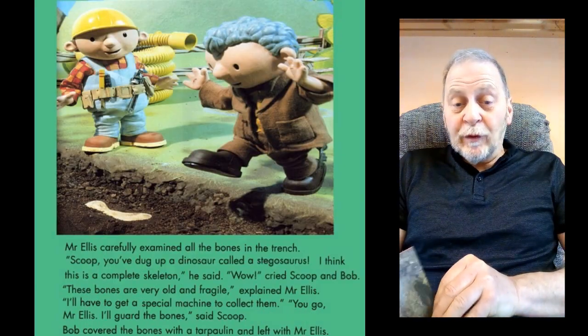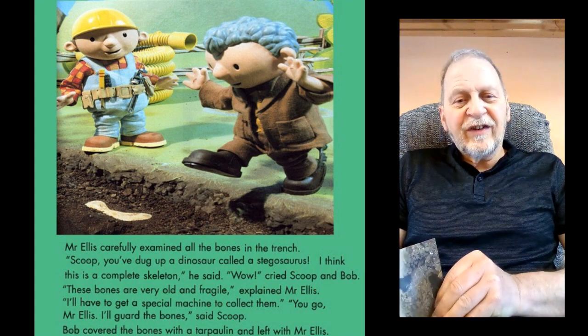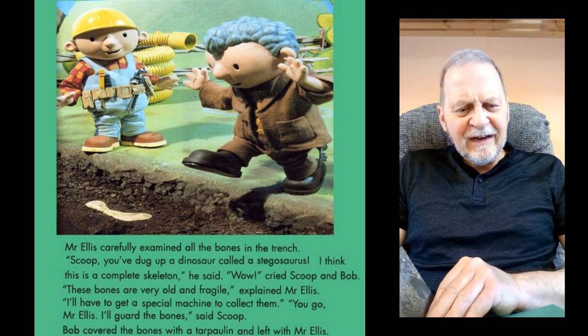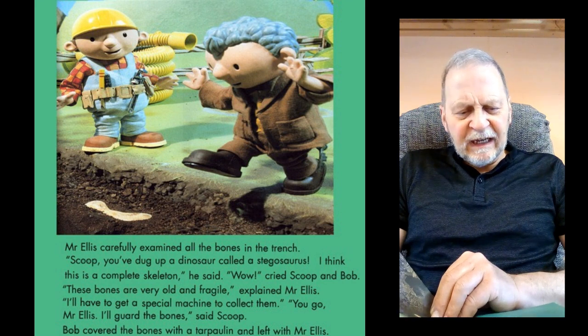Mr Ellis carefully examined all the bones in the trench. "Scoop, you've dug up a dinosaur called a Stegosaurus. I think this is a complete skeleton." "Wow," cried Scoop and Bob. "These bones are very old and fragile," explained Mr Ellis. "I'll have to get a special machine to collect them." "You go, Mr Ellis. I'll guard the bones," said Scoop.